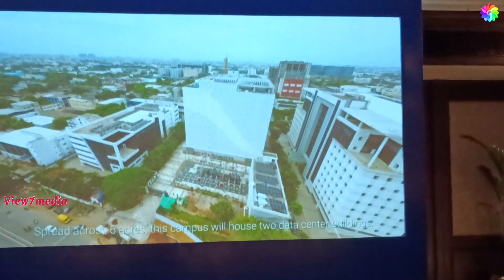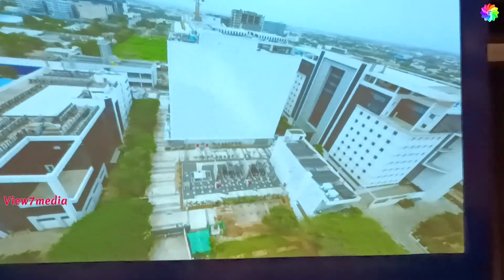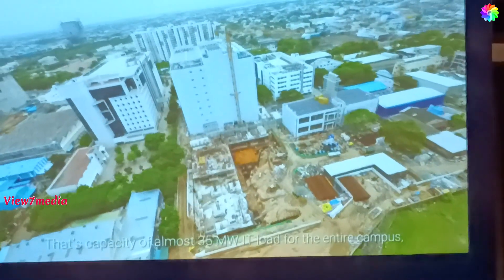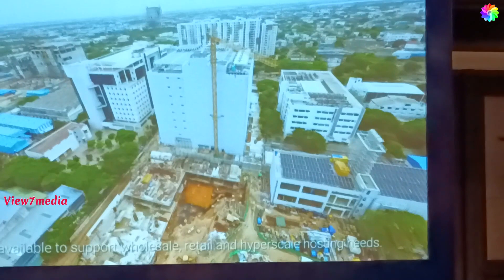Spread across six acres, this campus will house two data center buildings, each with the capacity of an IT load of 17.4 MW. That's a capacity of almost 35 MW of IT load for the entire campus, all available to support wholesale, retail, and hybrid scale hosting needs.